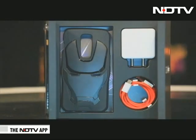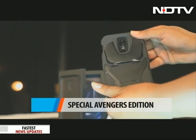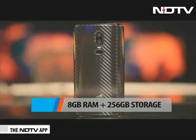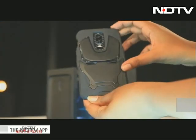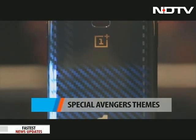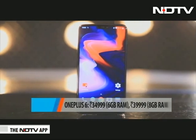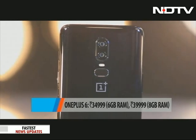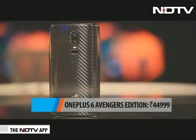This time OnePlus has come with a plus one — there's a special Avengers edition of the phone that has 8GB RAM with 256GB storage. It has the Avengers logo embedded at the back and a plethora of special wallpapers and themes. The OnePlus 6 6GB RAM variant is priced at about 35,000 rupees, the 8GB variant at about 40,000 rupees, and the Avengers special edition at 45,000 rupees.